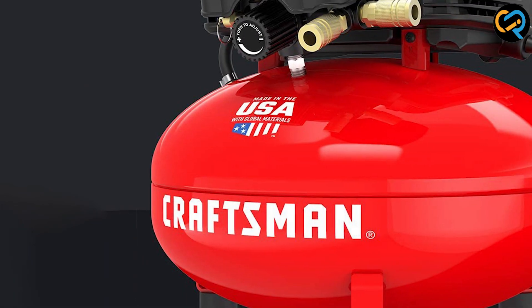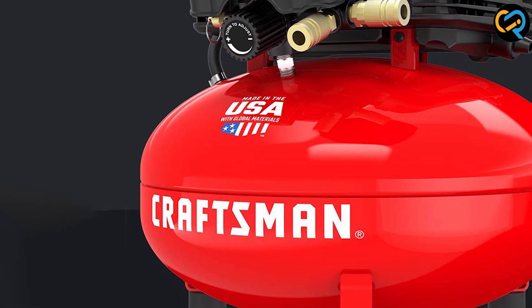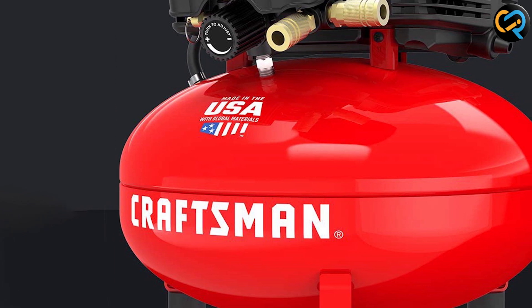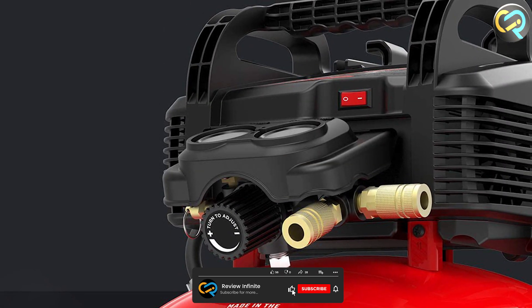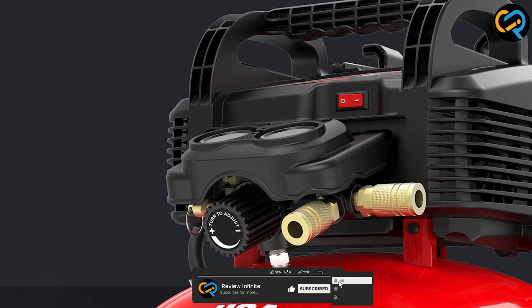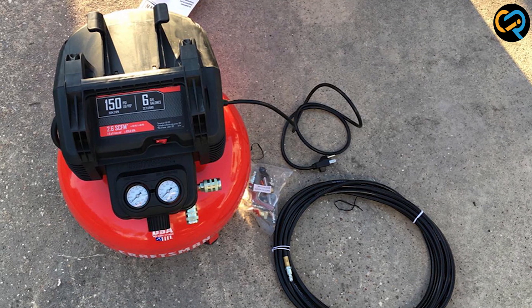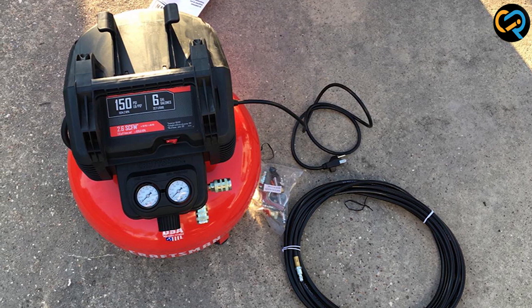While it may not be the cheapest option on the market, its quality and reliability make it a worthwhile investment. That brings us to the end of our Craftsman air compressor review. We hope you found our in-depth review helpful and informative. Comment below if you have any questions — thanks for watching!